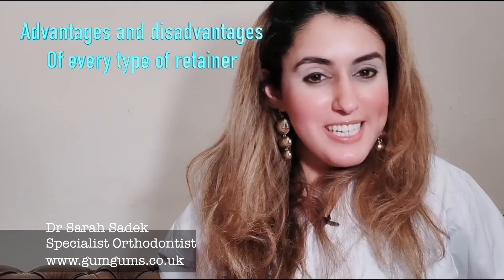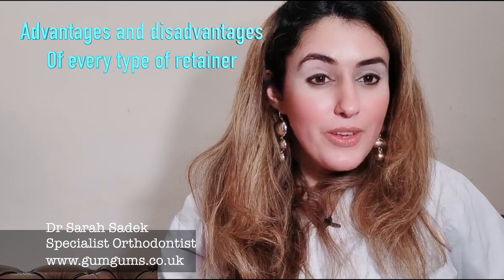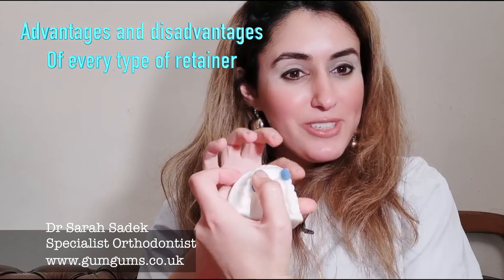Hi everyone. In today's episode I'm going to be talking all about the advantages and disadvantages of clear plastic retainers, Hawley's retainers, and fixed retainers.